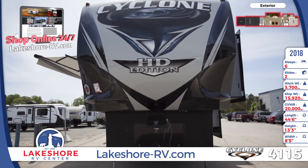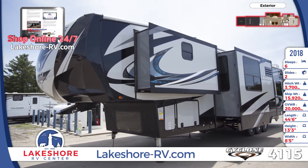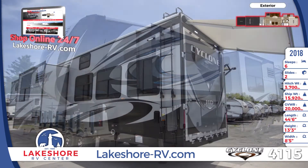The Cyclone 4115 has a heated and enclosed underbelly, insulated storage compartment doors, and comes equipped with both solar and rear backup camera prep.